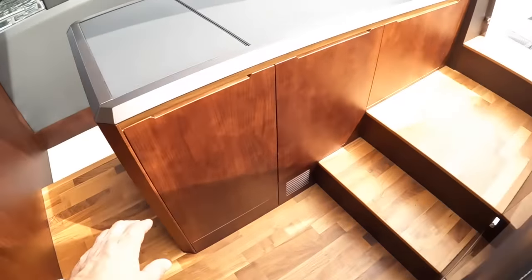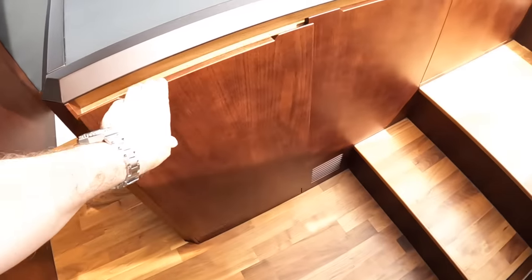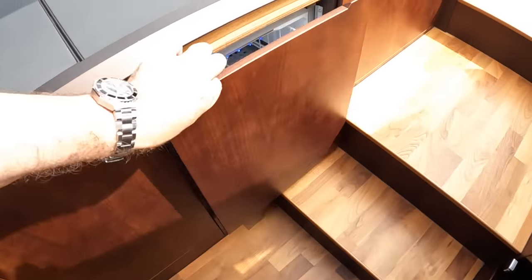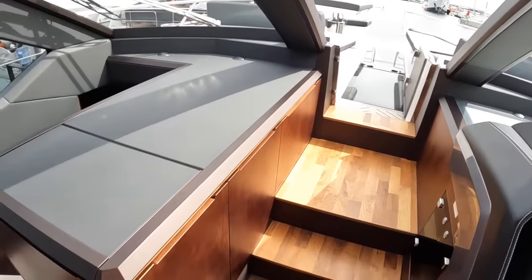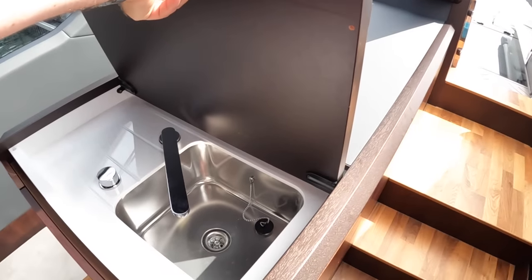There's another fridge up here. What you've got basically is a walkway through straight out onto the foredeck — rather impressive. And there's another sink and drainer just there.